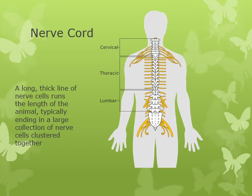A nerve cord is a really, really thick band of nerve cells. These typically run the entire length of the animal and end in a large collection of nerve cells clustered together. Some organisms have this big cluster of nerve cells called a ganglia. In our case, that big collection of nerve cells at one end of your body is your brain.